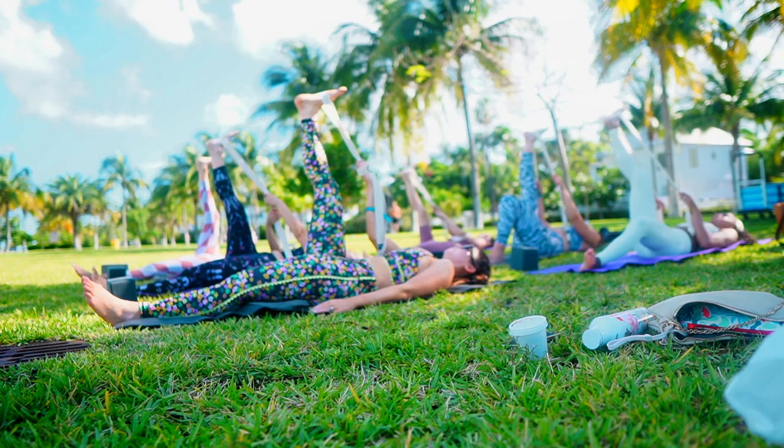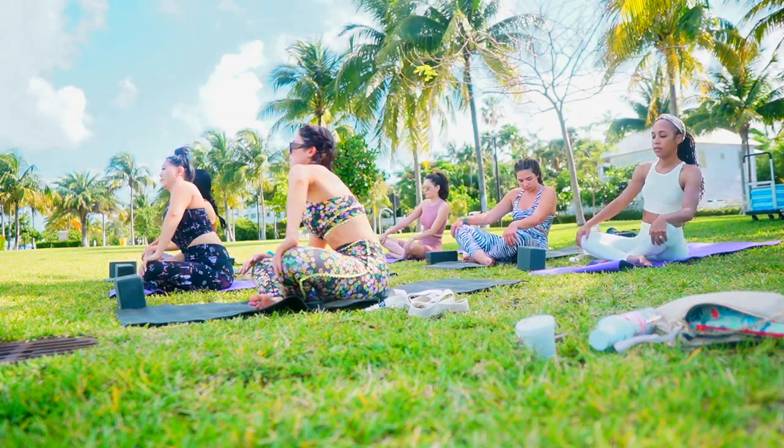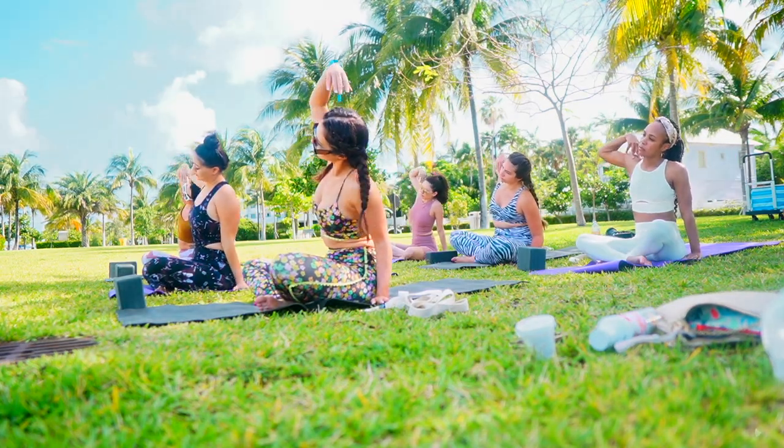We are up bright and early — going to get our namaste on here in Truman Waterfront Park. It's very quiet and peaceful here. The rest of the day is going to be pretty adrenaline-rushing, just wait for it. If you're heading to Key West with a group of friends and want a morning yoga session on the waterfront, check out Salute to the Soul Yoga. They host group classes on the waterfront and it was just the reset we needed for the day.